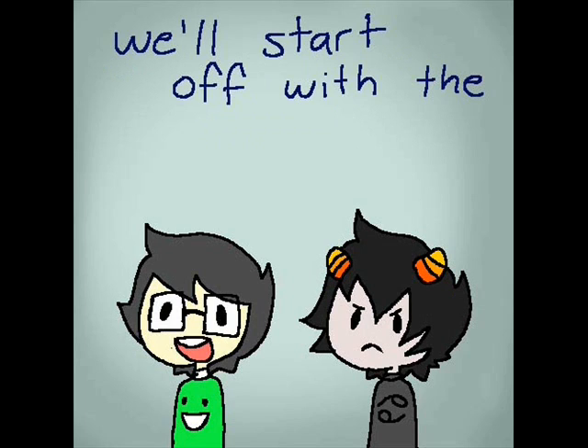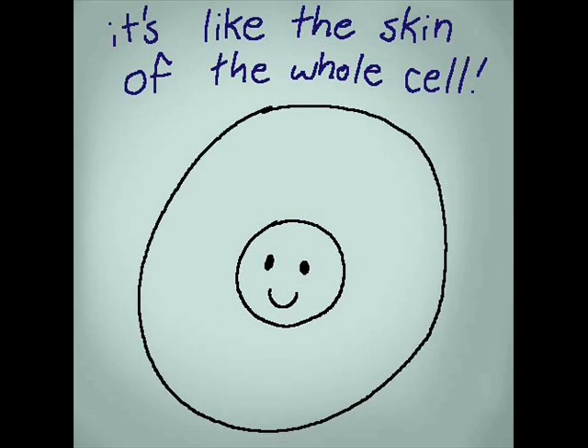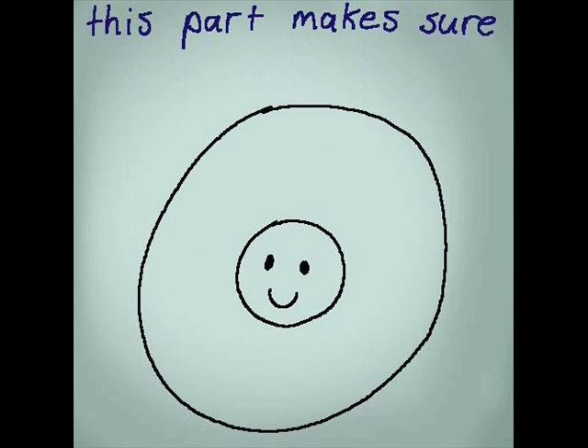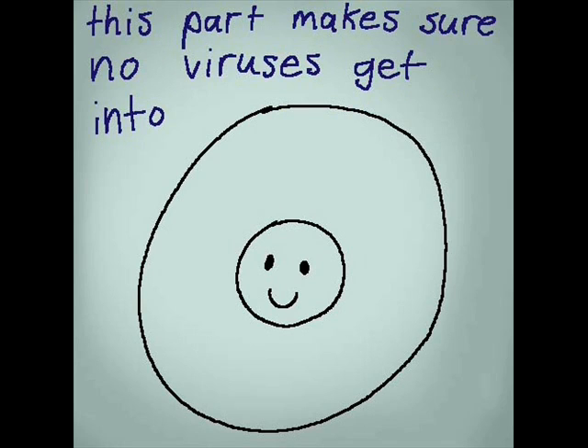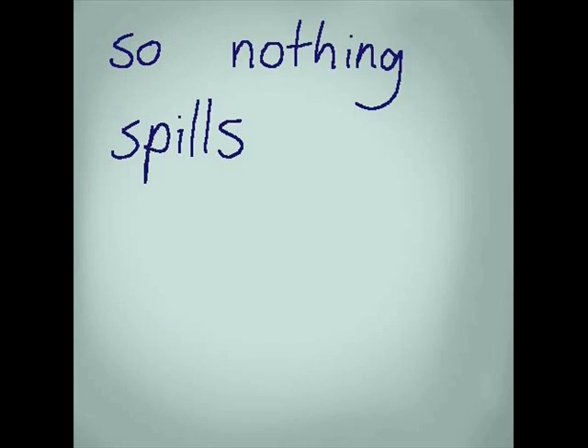We'll start off with the cell membrane. It's like the skin of the whole cell. This part makes sure no viruses get into the cell, and keeps everything bound together so nothing spills out of the cell.